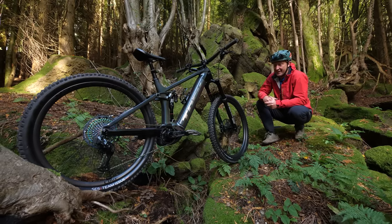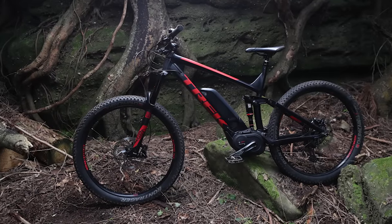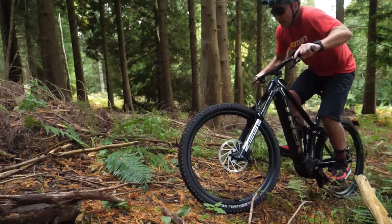It's almost six years to the day that I rode this bike's predecessor — the 150mm travel — in these very woods. But this bike now, looking at it, it's longer, lower, smoother, slacker, lighter, and also way more advanced, plus with that longer battery range.